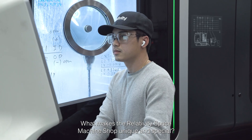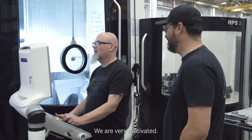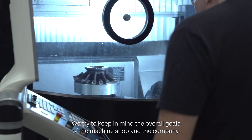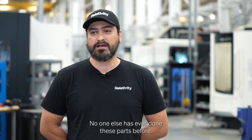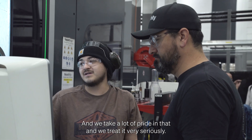What makes the Relativity Space Machine Shop unique and special? We are a very passionate group. We are very motivated. We try to keep in mind the overall goals of the machine shop and the company. We work on very complicated, unique hardware that's difficult to machine. No one else has ever done these parts before, and we take a lot of pride in that and we treat it very seriously.